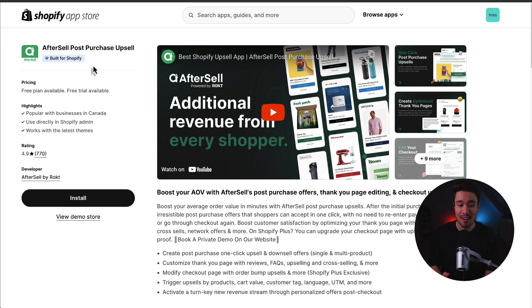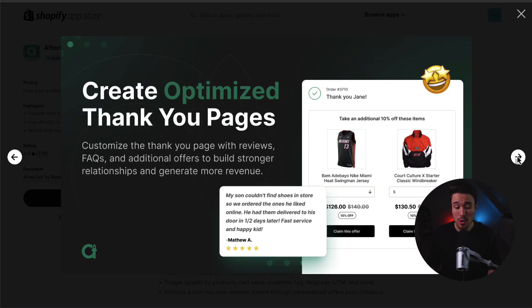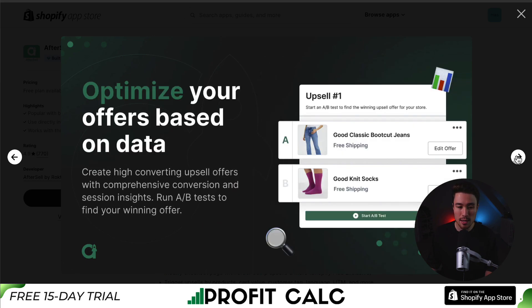First up, we have Aftersell post-purchase upsell. You can boost your average order value with post-purchase offers, thank you page editing, and checkout upsells. It allows for one-click post-purchase upsells, creating a seamless buying experience. In just one click, they can add the offer to their order. You can create optimized thank you pages with reviews, FAQs, and additional offers to build stronger relationships and generate more revenue. You can also edit your checkout, extending the Shopify checkout with native widgets to boost AOV and conversion rate, and optimize your offers based on data.